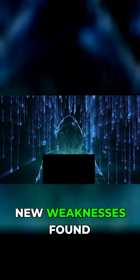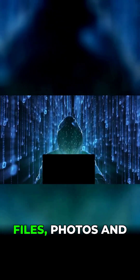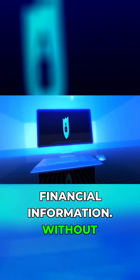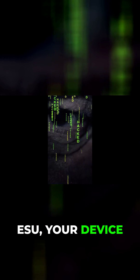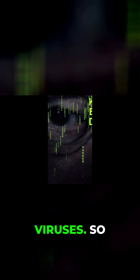After that, any new weaknesses found by hackers becomes an open door to your personal files, photos, and financial information. Without ESU, your device becomes vulnerable to malware, ransomware, and viruses.